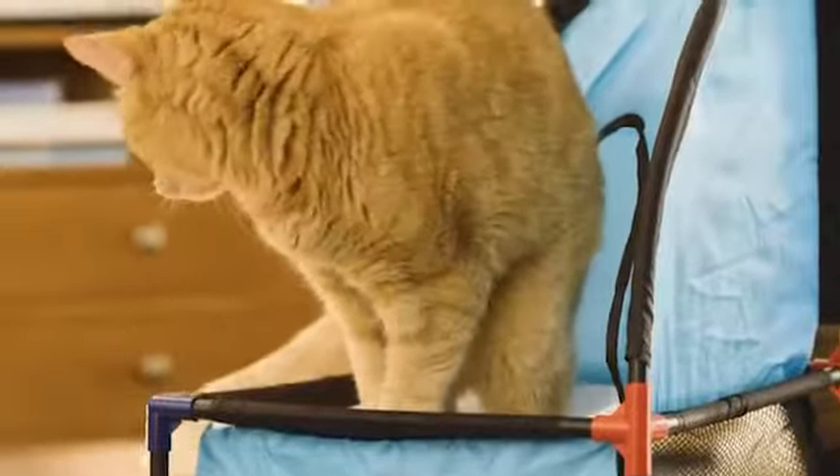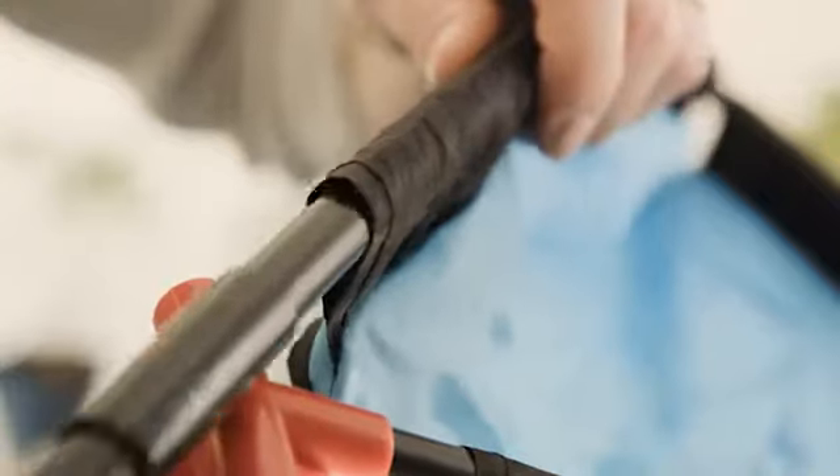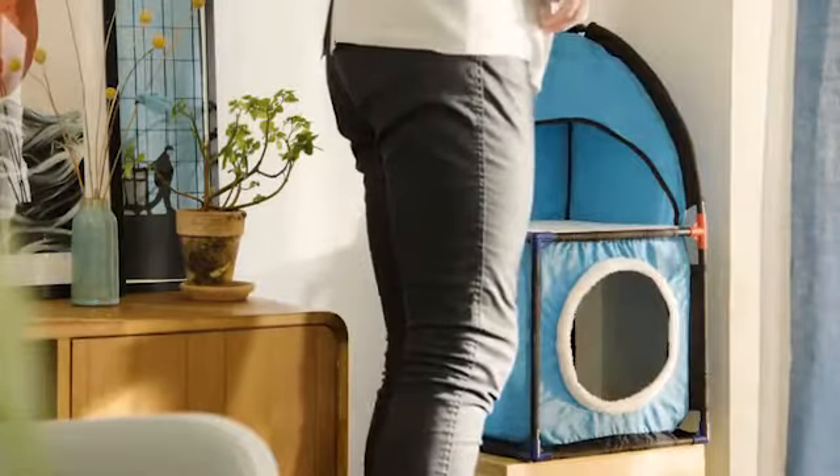The material is durable and easy to clean. The cat tower is assembled without the use of tools. It is sturdy, and the squared shape makes it easy to place in a corner.